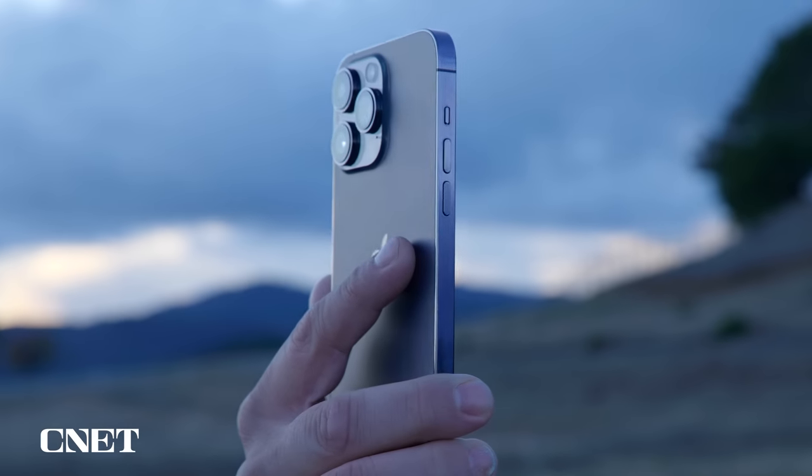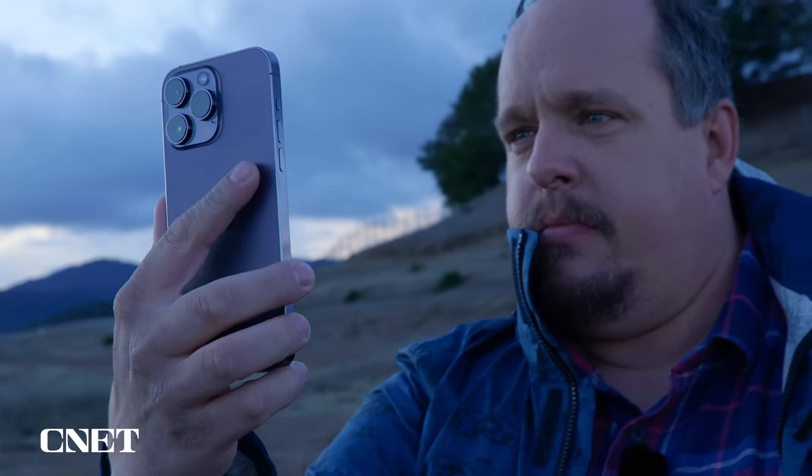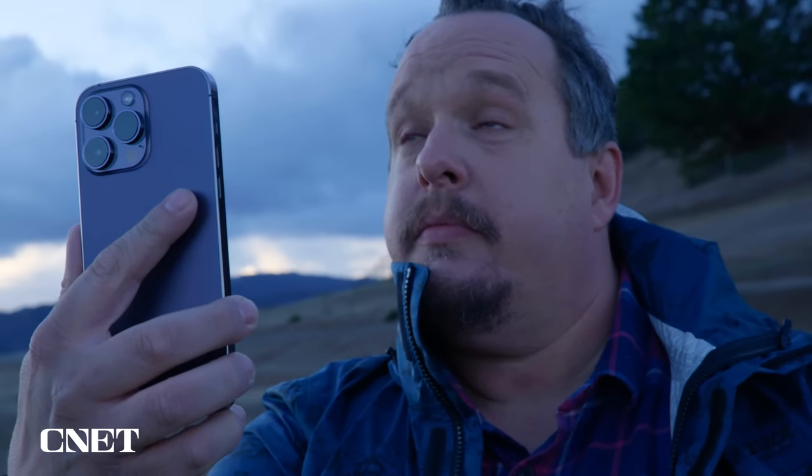Some of the best features on the iPhone 14 are things you can't see or probably things you'll never have to use — which is a good thing. Emergency SOS via Satellite is honestly one of the best features on any phone I've seen this year. Let us know what you think about it in the comments, and tell us what else you'd like to see covered. Like, subscribe, and thanks for watching.